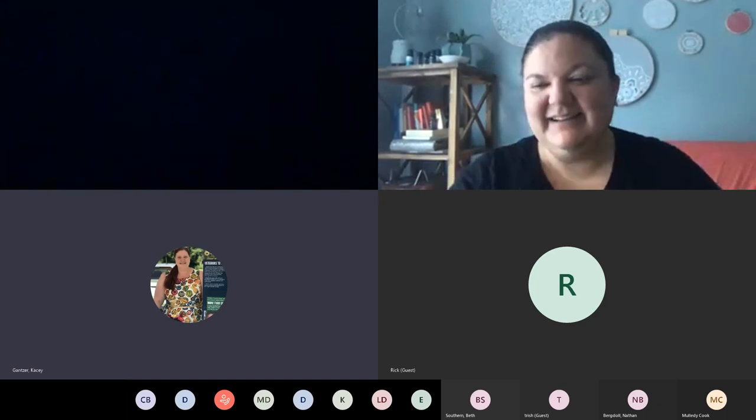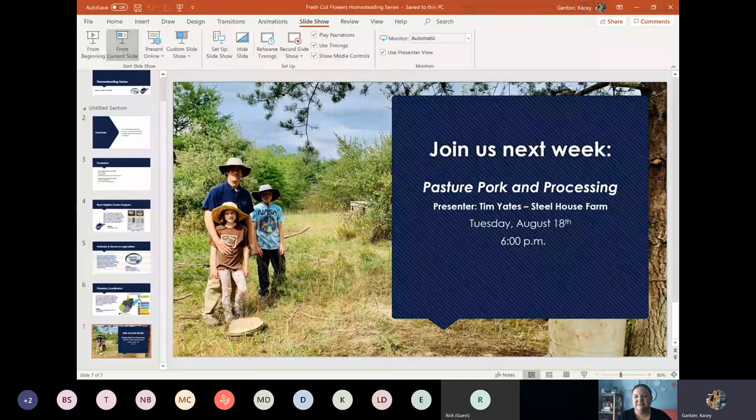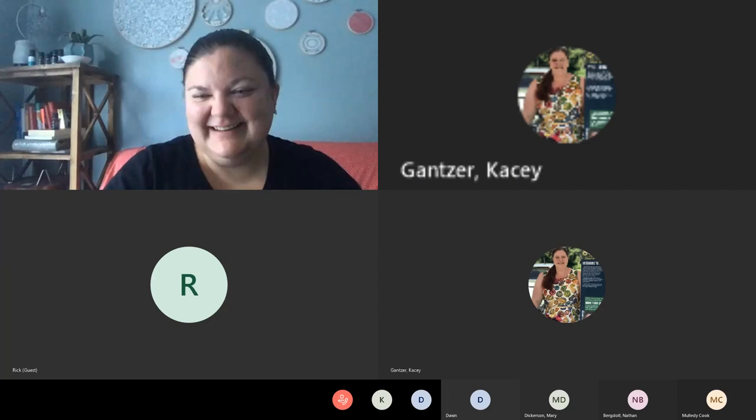We want to thank you so much for joining us — that was so much wonderful information. Next week we have another great episode: we're going to be talking about pasture pork and processing with Tim Yates of Steelhouse Farm, next Tuesday at six o'clock. If anyone has any additional questions, we can get those to Jenny or Milady Jane. Thank you both for joining us. Everyone have a good evening.